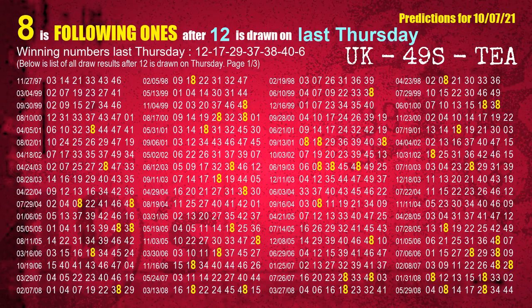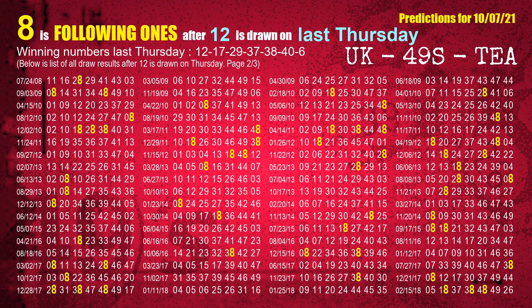After calculating following ones with today's result, we will find out following ones through the result of the same day last week. The first winning number last Thursday is 12. We list all draw results which are one week after a Thursday draw with 12 as a winning number. The most frequently following units digit is 8 when 12 is the winning number on last Thursday. We highlight the units digit 8 in yellow for you.